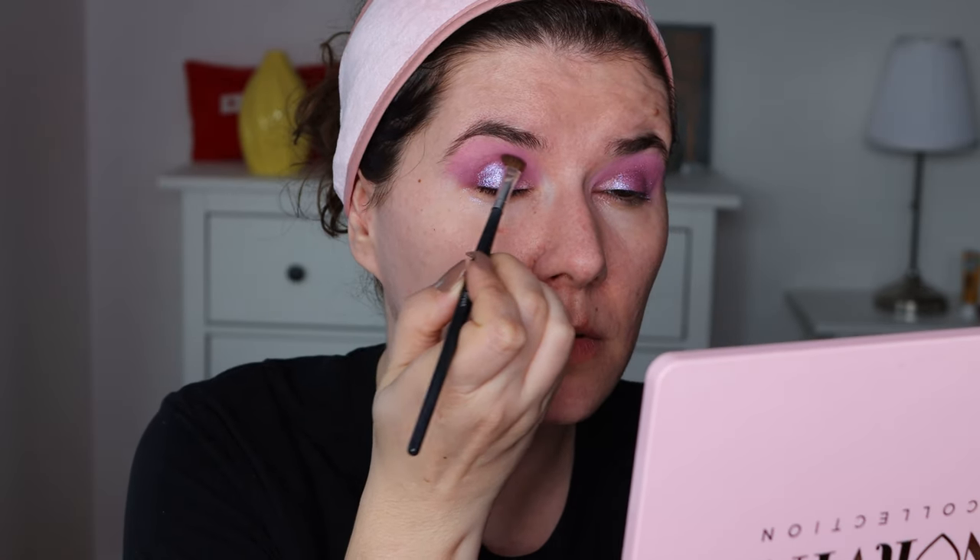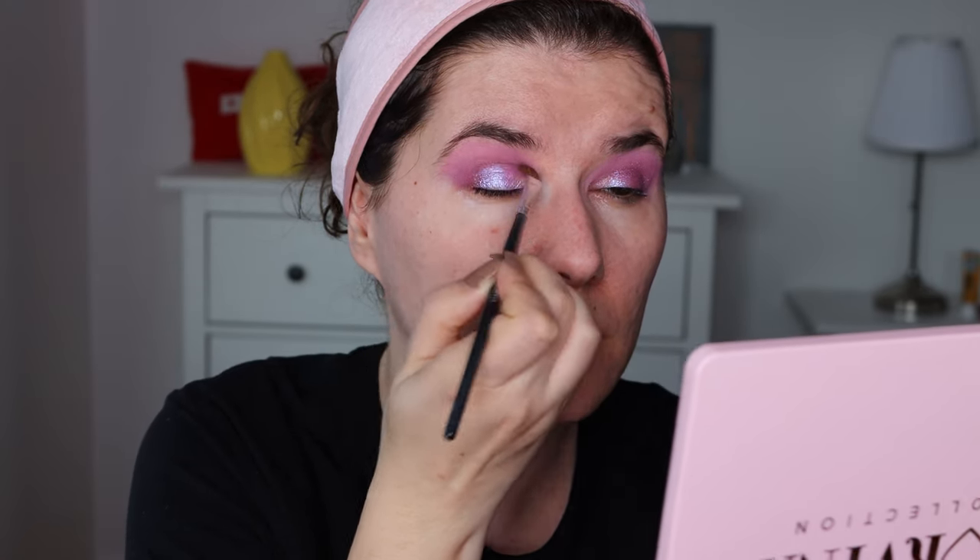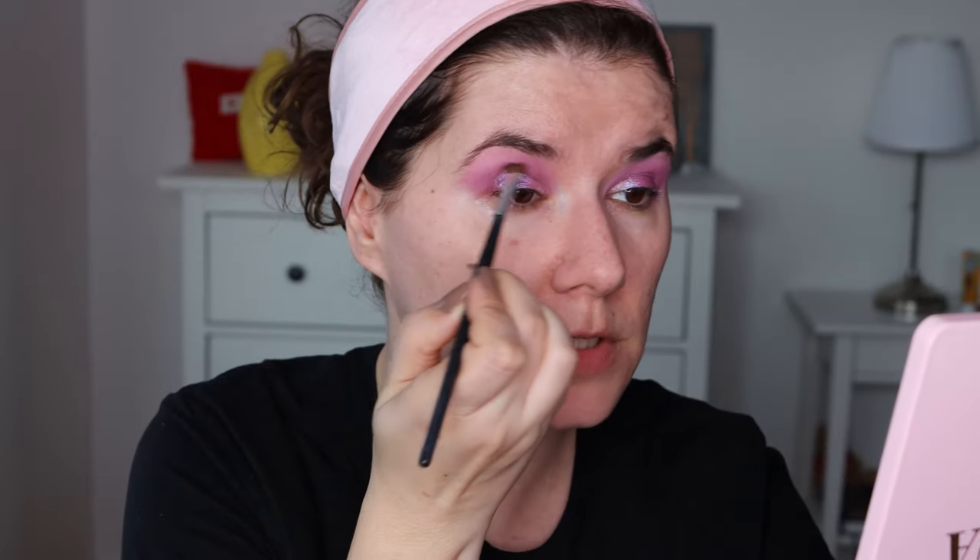I'm going to take an eyeshadow brush and go back into E4, the darker one that we had in the crease, and deep up the crease a little bit more — just to bring the shape back again and tighten up the end. I think this is a very easy, beautiful makeup look. It's going to look much better when I finish it.